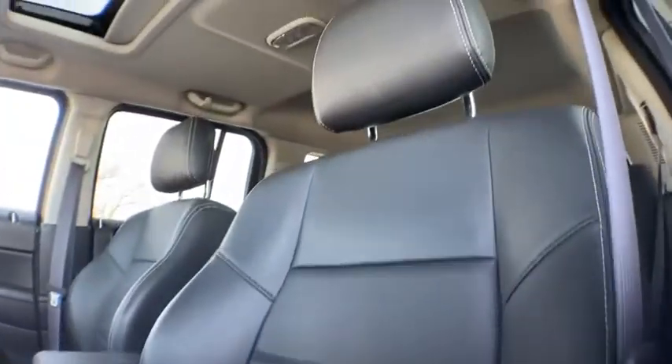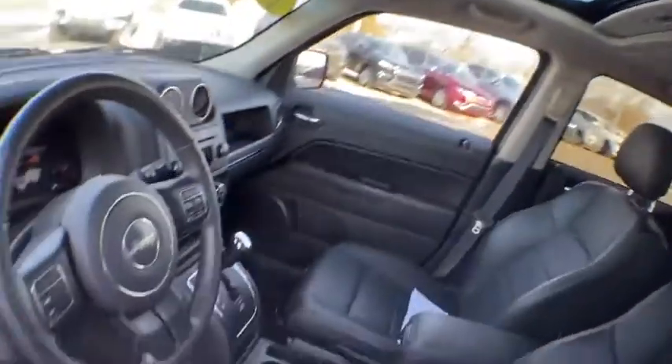Auto-dimming rear-view mirror, aluminum wheels, floor mats, rear defrost, AM-FM stereo radio, MP3 player, power door locks. Your new ride is just a phone call away.